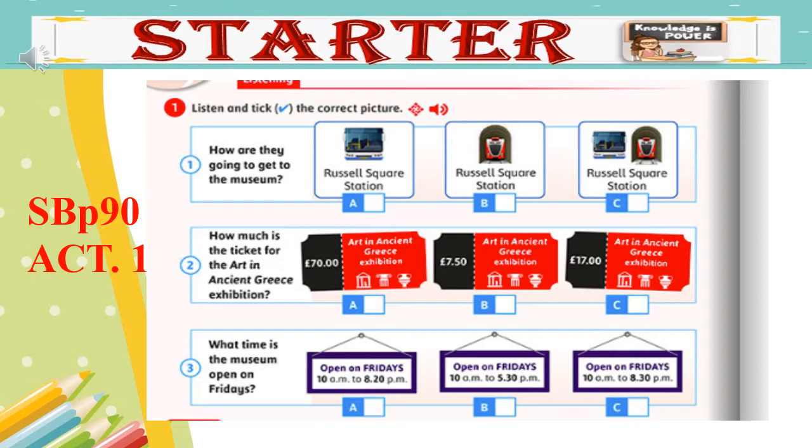However, there are two exhibitions on at the moment which aren't free to everyone. They are the Art in Ancient Greece exhibition and the Ancient Sicily exhibition. Are you under 16? Yes, I am. Okay, so they are free for you. Great, but how much is the ticket for adults? My mum is going to come with me too. Tickets for the Art in Ancient Greece exhibition cost £17. And tickets for the Ancient Sicily exhibition cost £10. Sorry? £70 for the Art in Ancient Greece exhibition? No, no, £17. Oh, okay. And one last question. What time does the museum close? We are open every day from 10 o'clock in the morning to half past five, and half past eight on Fridays. Excellent. Thank you very much for your help. You're welcome. Goodbye.